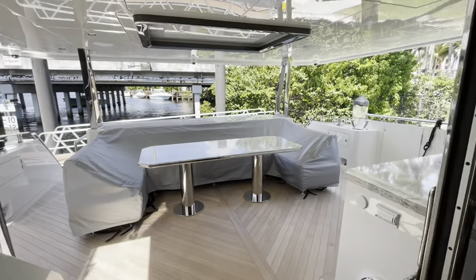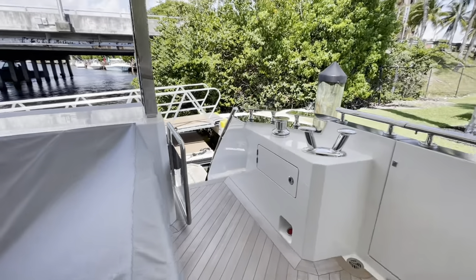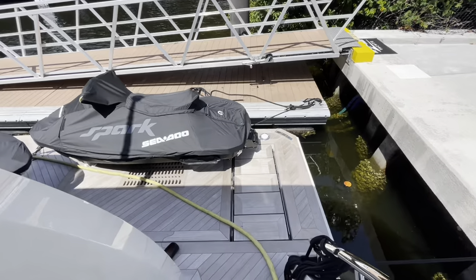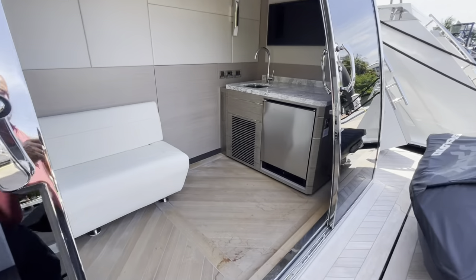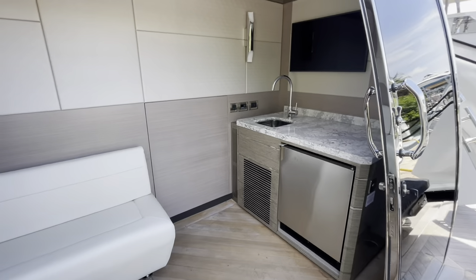Now we're exiting the salon and making our way down to the Beach Club. Nice molded-in stairs on the hydraulic platform, which will telescope out as the platform goes down. Wet bar in the beach club, and nice sliding glass doors into the beach club.